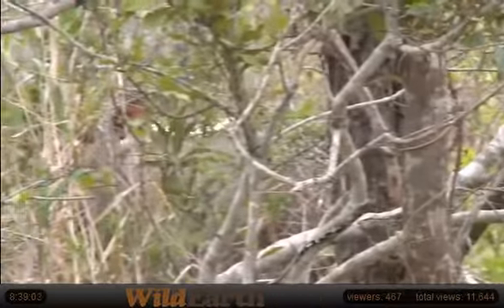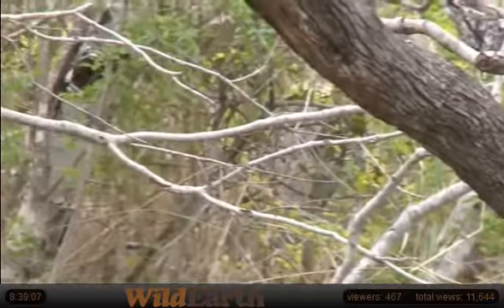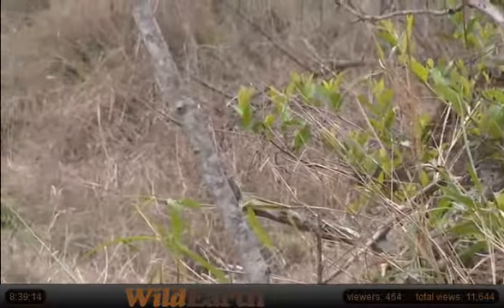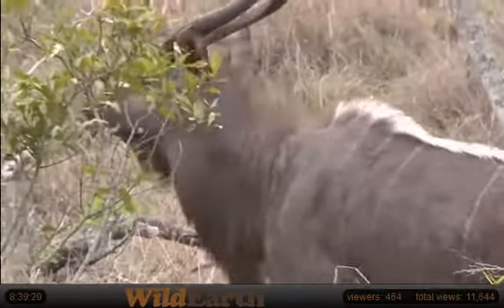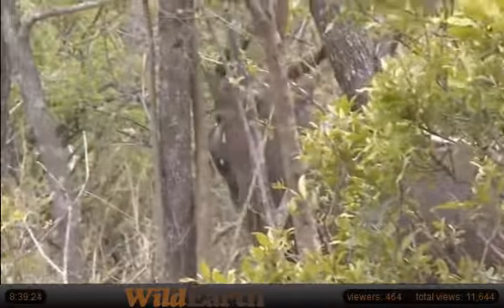Ziziphus macronata is the scientific name for it — buffalo thorn. How can I forget that? It's one of my favorite trees as well. Being a browser, they live in thick bush, and those white spectacles in front of the eyes help to reflect a little bit of extra light into the eyes, giving them a slight edge in shadows or in evening time to see just a little bit better in low light.